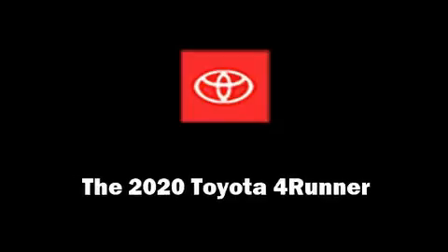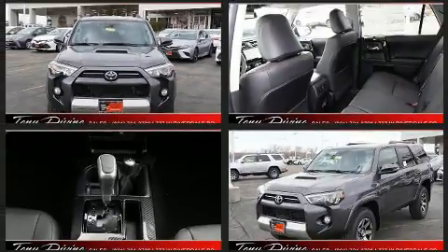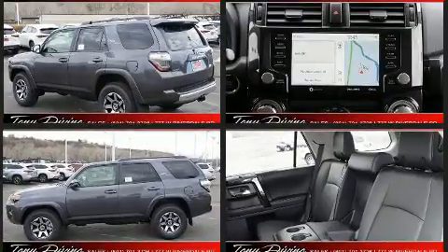Climb inside the 2020 Toyota 4Runner. Smooth gear shifts are achieved thanks to the refined six-cylinder engine, providing a spirited yet composed ride and drive. Four-wheel drive allows you to go places you've only imagined.